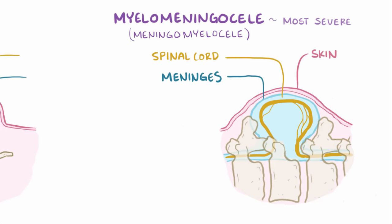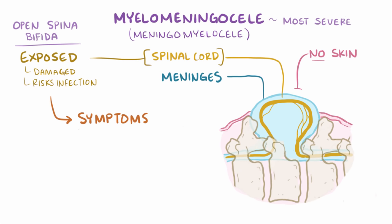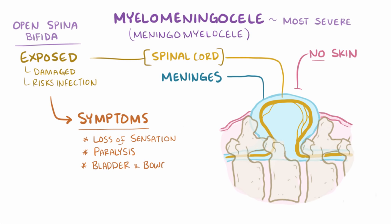In really severe cases, there's no skin at all, and the nerves of the spinal cord are therefore exposed — a condition called open spina bifida. This can cause serious damage to the exposed nerves, as well as risk of infection, resulting in symptoms like loss of sensation or paralysis in the areas of the body below the damaged site, bladder or bowel movement problems, seizures, as well as leg and foot deformities.